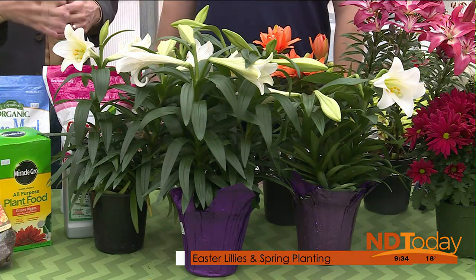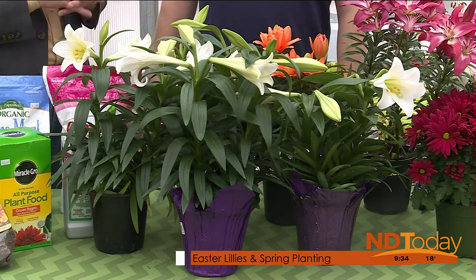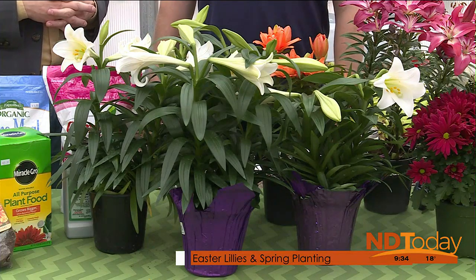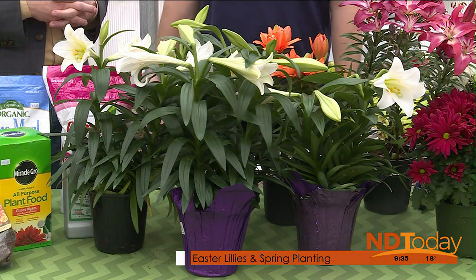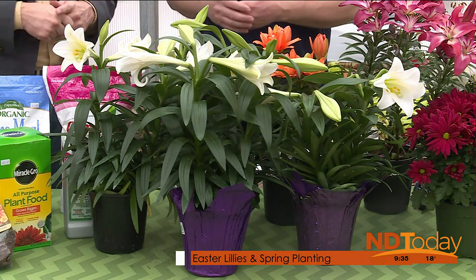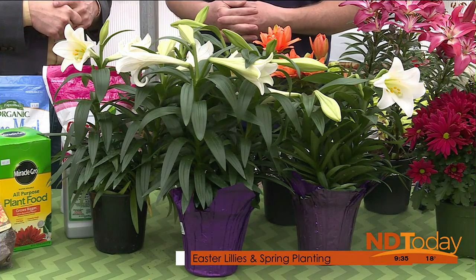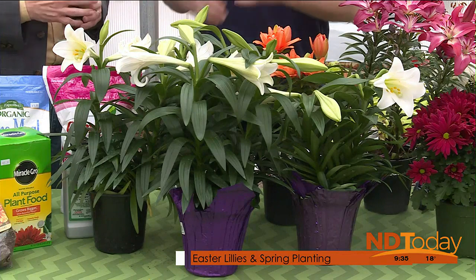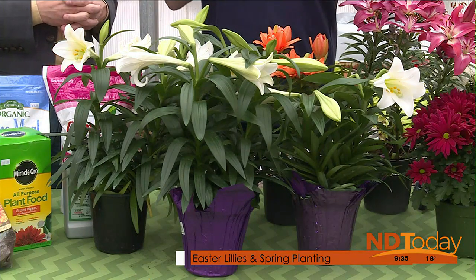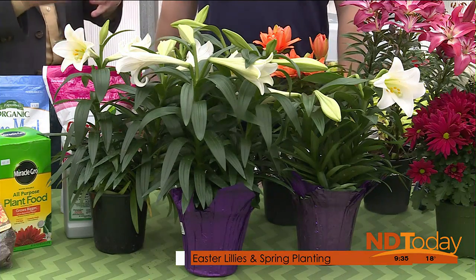Like a poinsettia, you can rejuvenate it for the following year. Is an Easter lily something you can have this year and again next year? People do keep them alive. Most people toss them out when they're done, same thing with poinsettias. But there are people who keep them going all year — it's a fun little thing to be able to say 'that was last year's Easter lily.' It takes a lot of steps and a lot of planning to get it to bloom at this time of year.